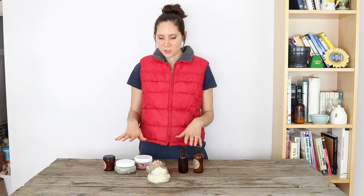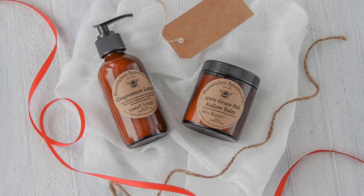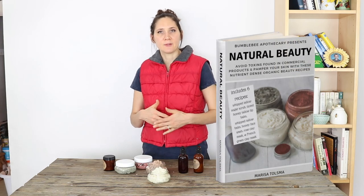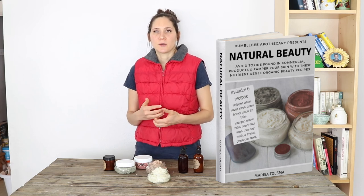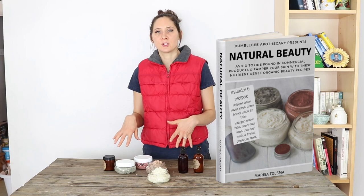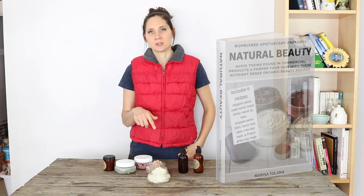If you're super busy, I also make a lot of these things myself and have them in my shop available to purchase — there's a link below to that as well. I also wanted to mention that I have a new ebook called Natural Beauty, which is a bunch of different DIY skincare recipes. Some of these same products are in that book too, and some different ones, and it's a free ebook — I'll have a link to that below also.